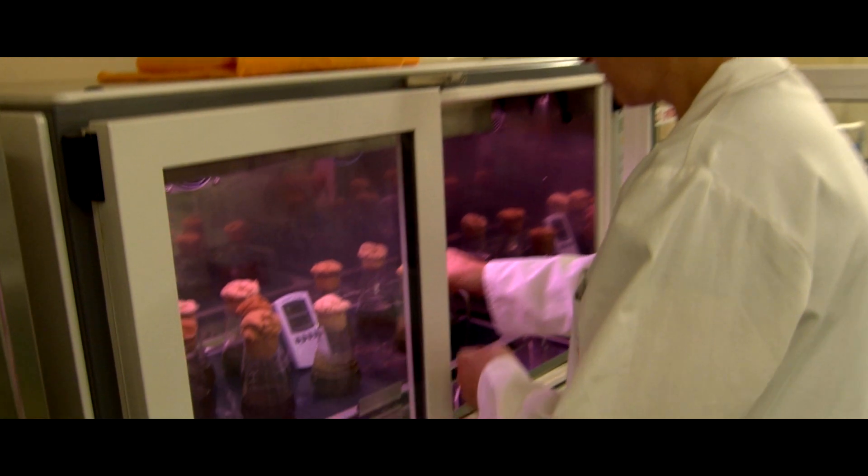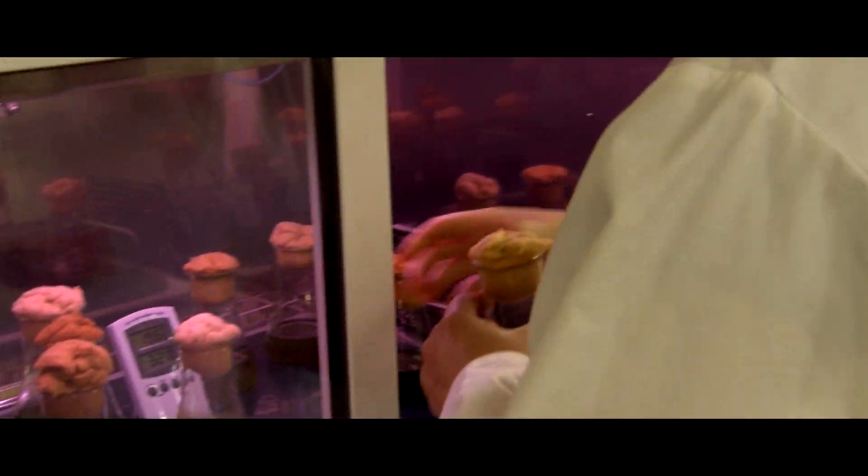Microalgae are an alternative and sustainable raw material for use in human food, animal feed, nutraceuticals, and for the production of bio-based chemicals.